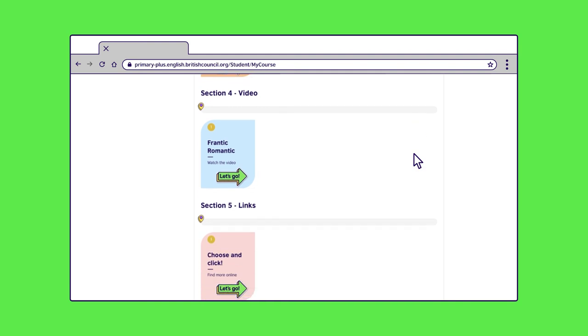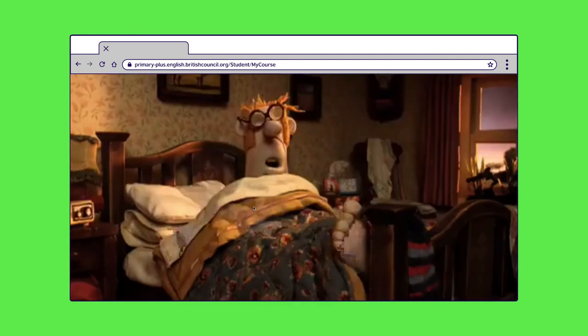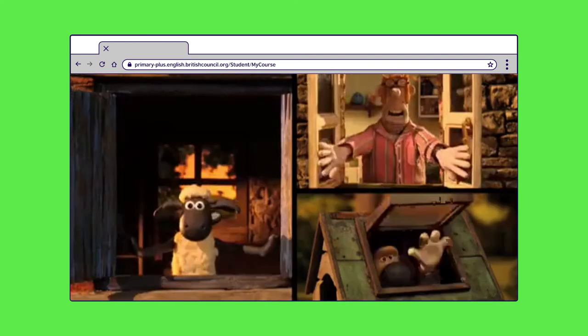Like in class, our partnership with Academy Award-winning animation studio Aardman helps us bring English learning to life to keep your child engaged. When your child completes their activities, they can watch a Shaun the Sheep video as a reward for their efforts.